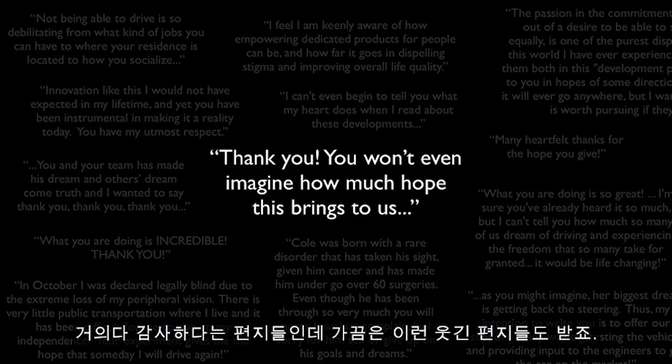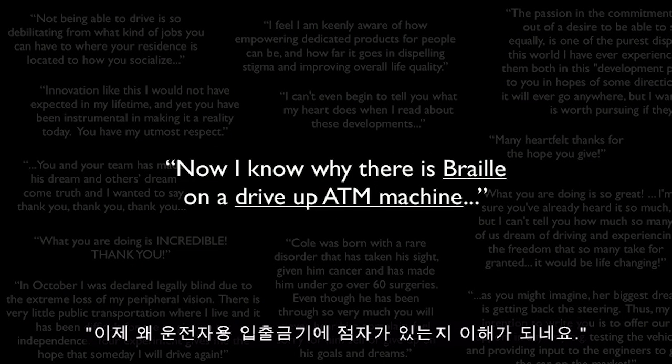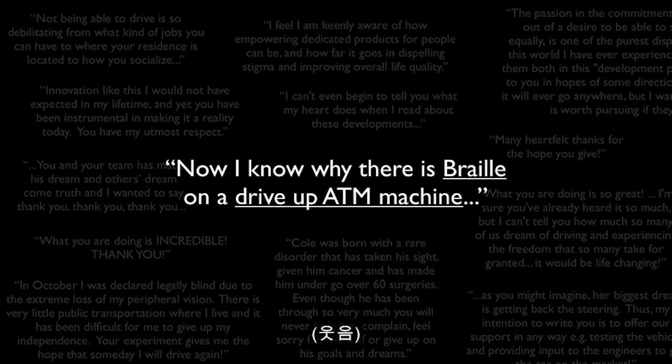Since we started this project, we've been getting hundreds of letters, emails, and phone calls from people all around the world — letters thanking us. But sometimes you also get funny letters, like: 'Now I understand why there's braille on a drive-up ATM machine.'